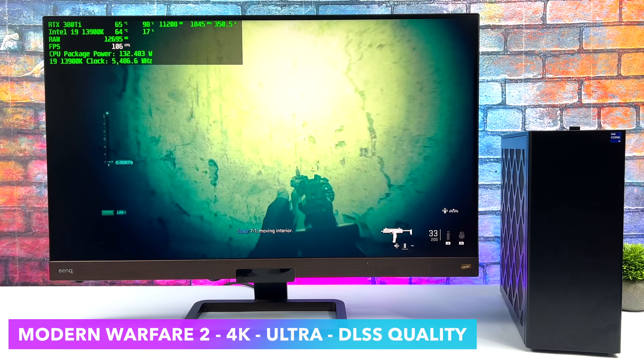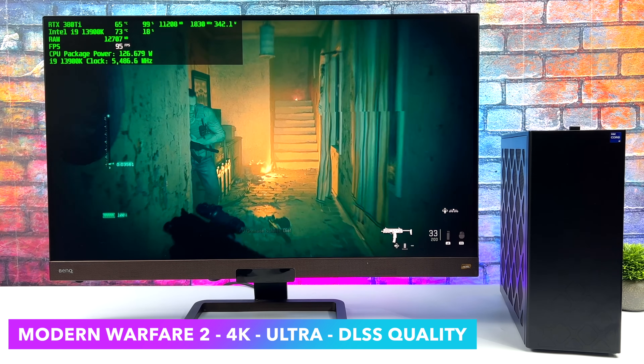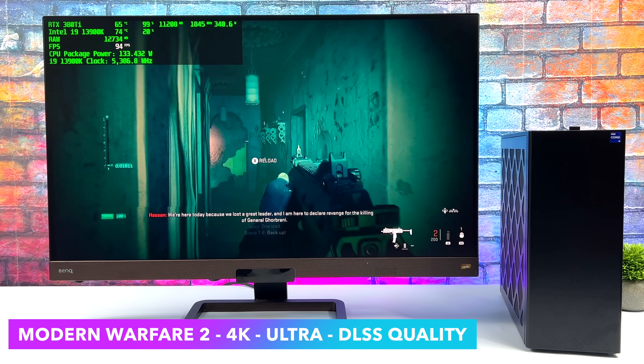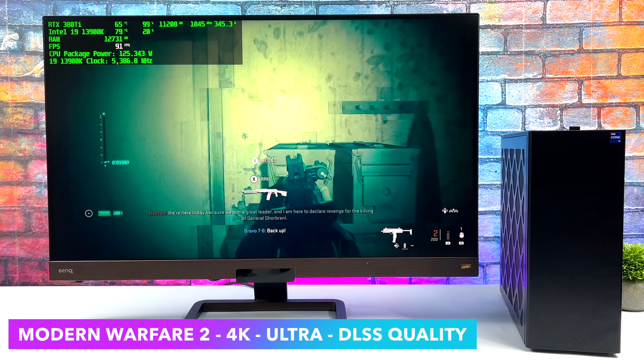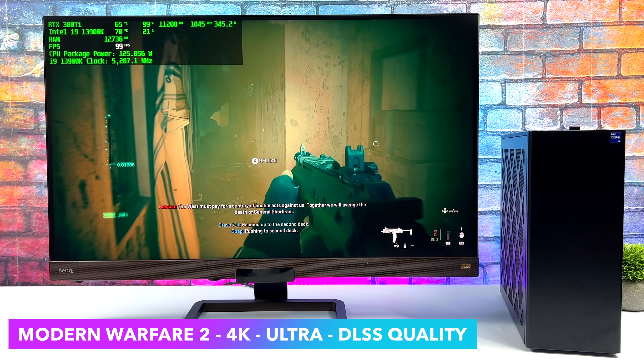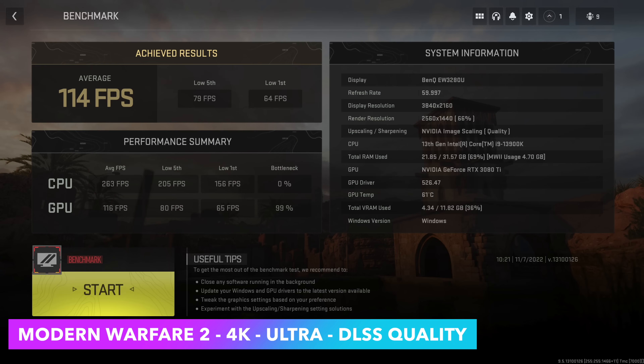The final game I tested was Modern Warfare 2 at 4K ultra with DLSS set to quality. Even on the 3080 Ti, we do get some major dips with DLSS off at ultra. You could run this with just high settings and no DLSS, but it still looks great with the quality preset. I also ran the built-in benchmark and averaged 114 FPS. With a few tweaks, we could hit 120 or 144 — it really depends on what settings and how much DLSS you want to use.